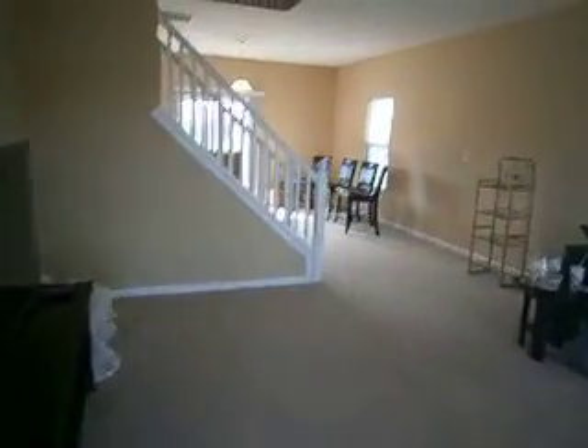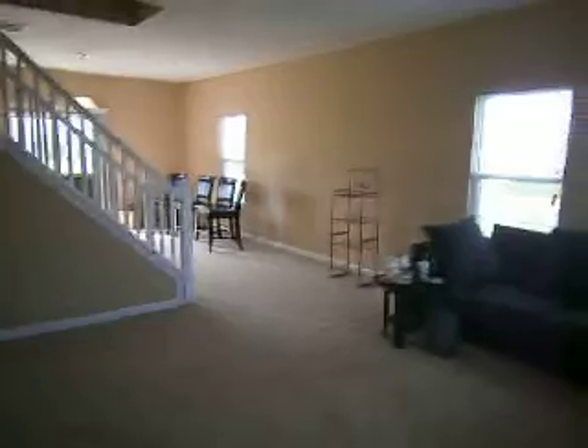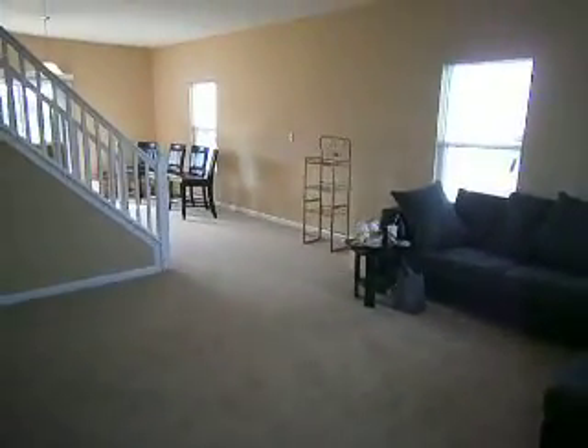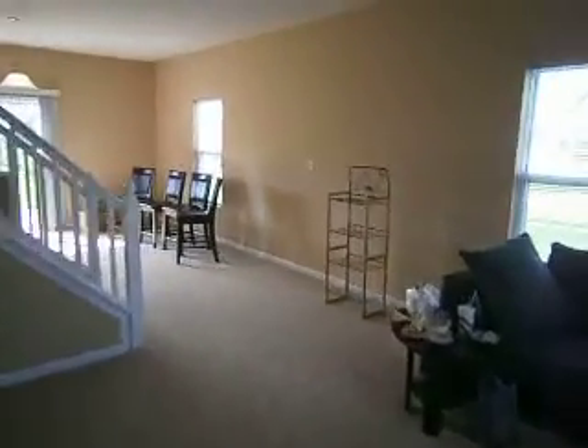We have tenants actually moving in today, so you'll see a few items scattered around, but the interior has been completely redone as well. We've got new flooring throughout the home, fresh paint on all the walls, ceilings, and trim. New vinyl here in the entryway, new carpet and pad throughout the large living room area.